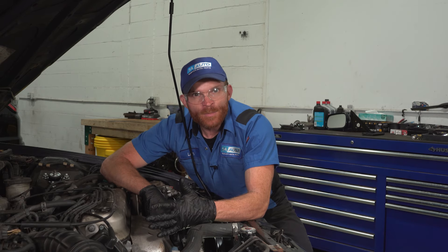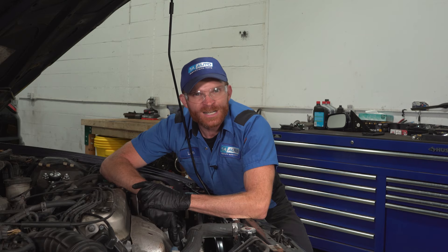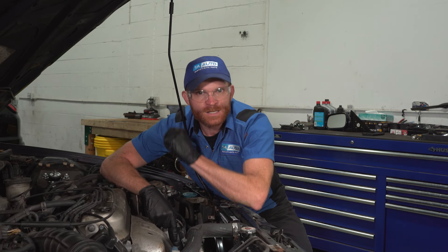That's a common problem on this car. We're going to go over this and other common problems on this generation Honda Accord. Let's begin with a starting issue.